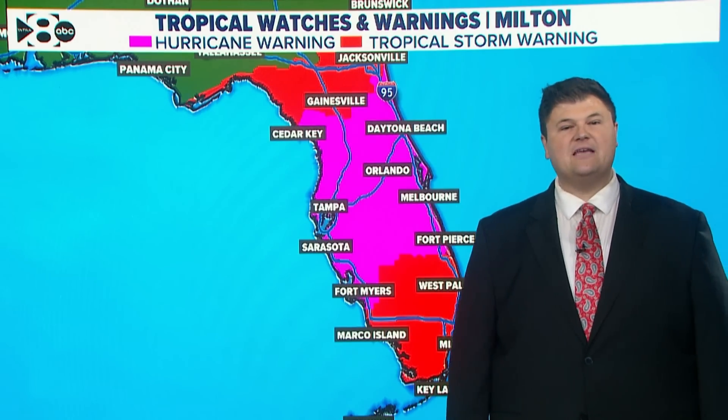Good afternoon, everybody. I'm meteorologist Jesse Hawila, giving an update on Hurricane Milton, which is just several hours away from making landfall on the Gulf Coast of Florida.